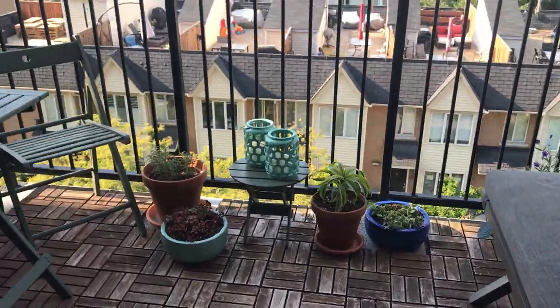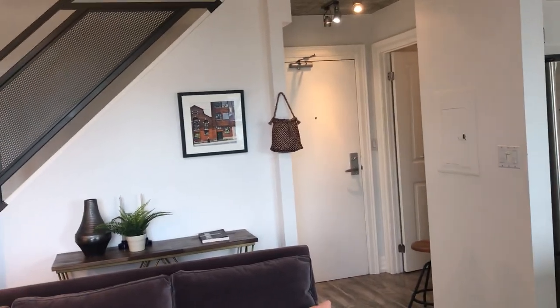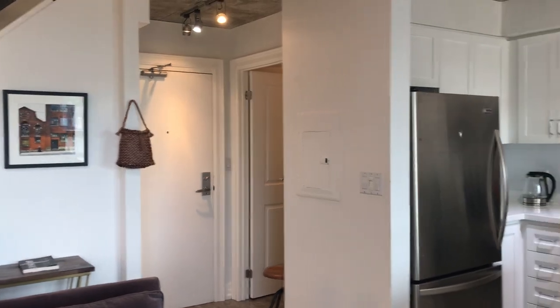Check out our website lovelytorontohomes.com for more details, floor plans, maintenance fee details, and all those kinds of things. Thanks for watching.